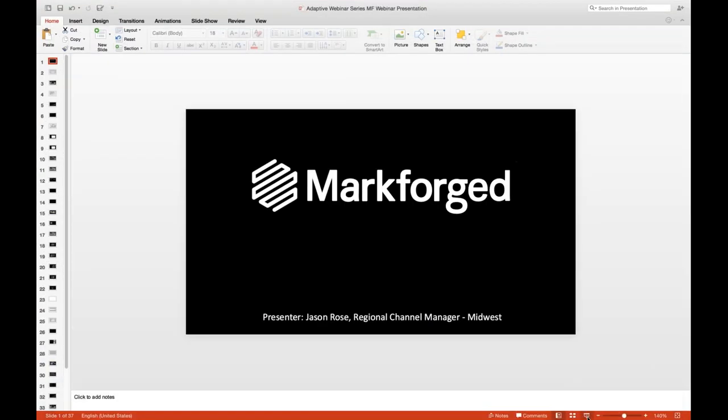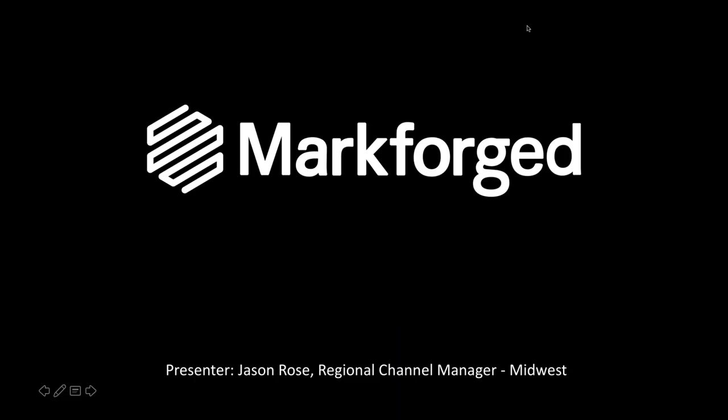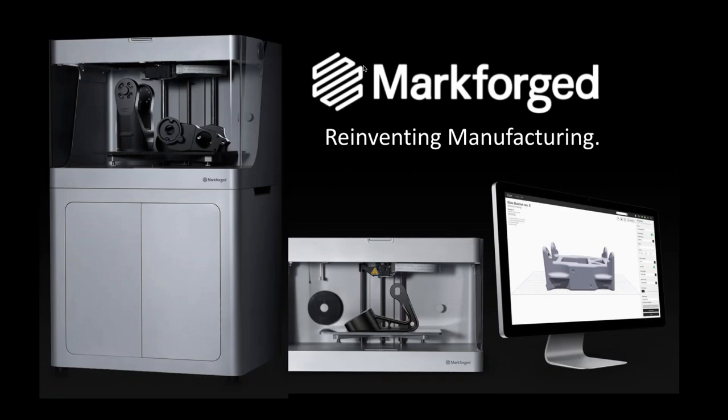Thank you, Wayne. My name is Jason Rose. I'm the regional channel manager for the Midwest for Markforged, working with all of our channel partners. We were delighted to have Adaptive join us last year as a partner — they've done a fantastic job working with customers to understand their business and make technology recommendations. Today I'll be talking about our portfolio.